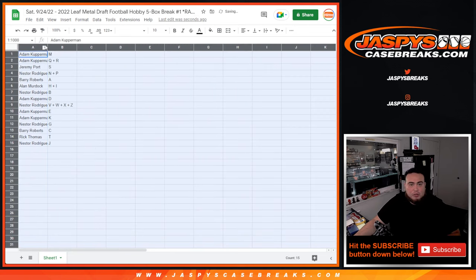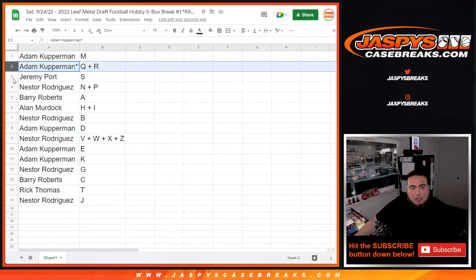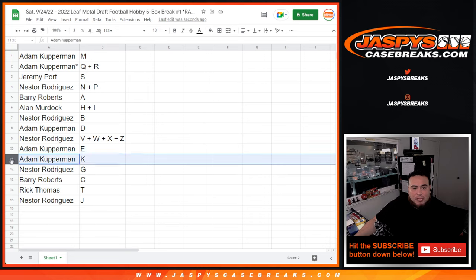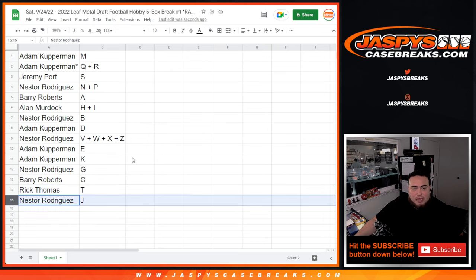You'll have some current rookies in the NFL now, and some future NFL stars still in college — a good mixture. Letter M as well as Q and R go to Adam Coverman. Jeremy gets letter S, Nester gets N and P, Barry gets A, Alan Murdoch gets H and I, Nester gets B, Adam gets D, Nester gets W-V-W-X-Z combo, Covering gets E and K, Nester gets G, Barry gets C, Rick Thomas gets T, and Nester gets J.